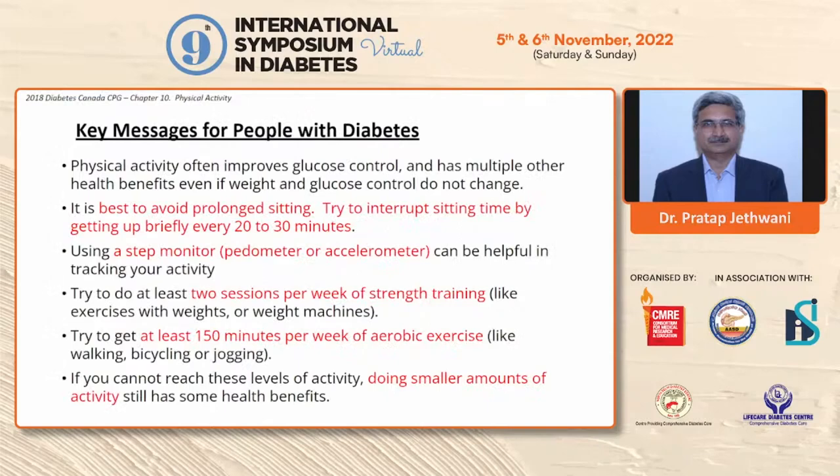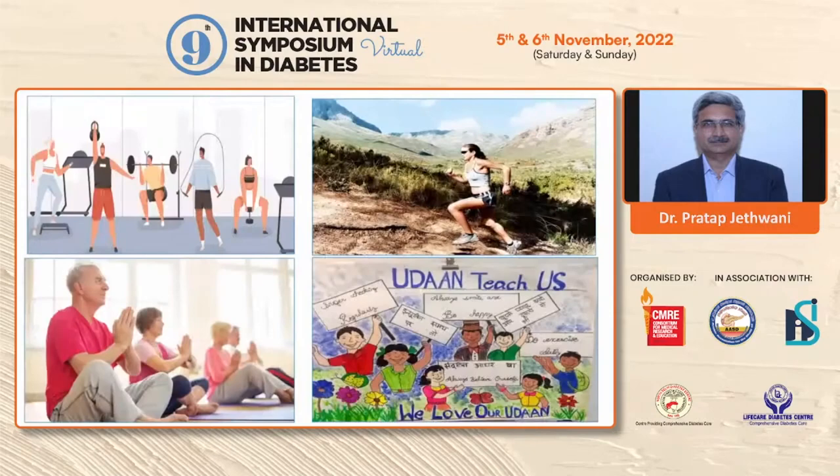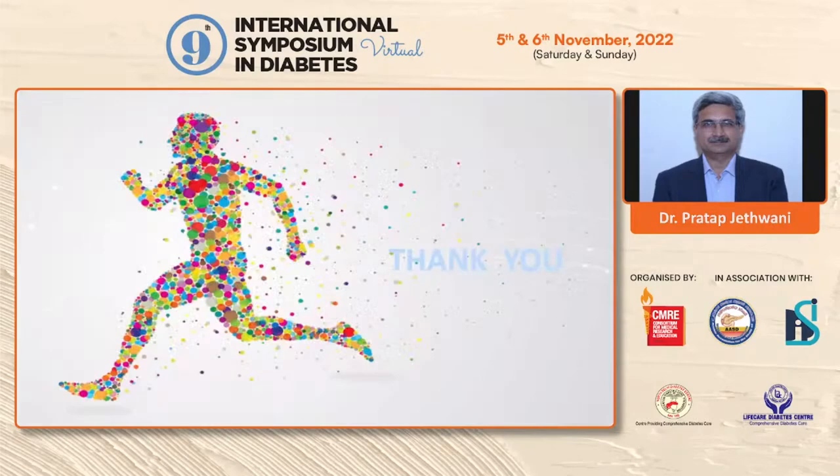To avoid prolonged sitting, a step monitor may be beneficial in tracking physical activity. At least 150 minutes per week of aerobic exercise combined with 2 sessions per week of strength training is recommended for every type 2 diabetic individual. However, if they are unable to reach that goal, smaller amounts will still provide some health benefit. Exercise is a must for every diabetic, but one size does not fit all. Considering all individual factors, exercise must be individualized so that patients can exercise regularly and live longer, happier, and healthier.